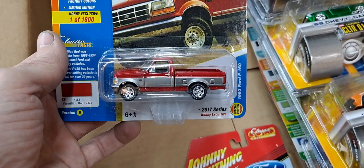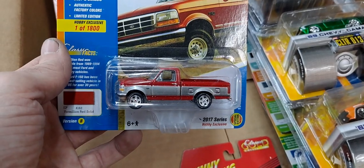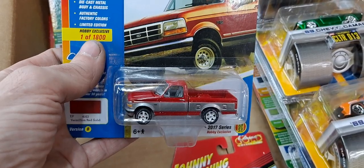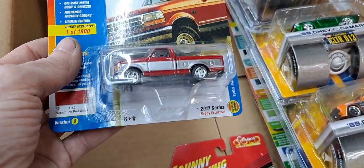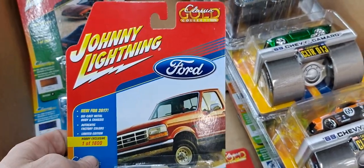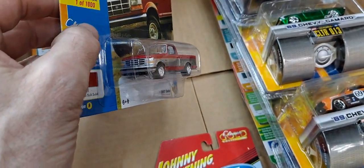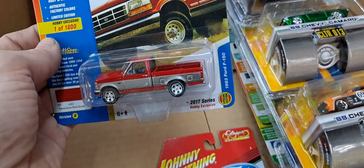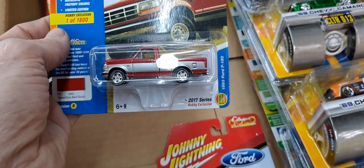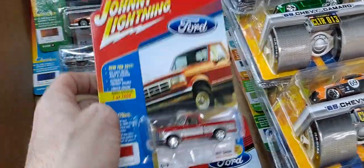Then this truck — a 1993 Ford F-150, hobby exclusive, limited to 1,800. That's it — just 1,800 of this truck. Go ahead and look one of these up on eBay — these are not cheap. If you can find one on eBay, it's a 2017 series hobby exclusive special edition. These aren't easy to find.